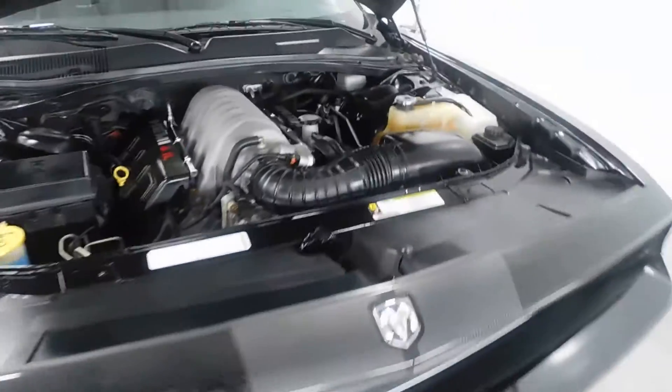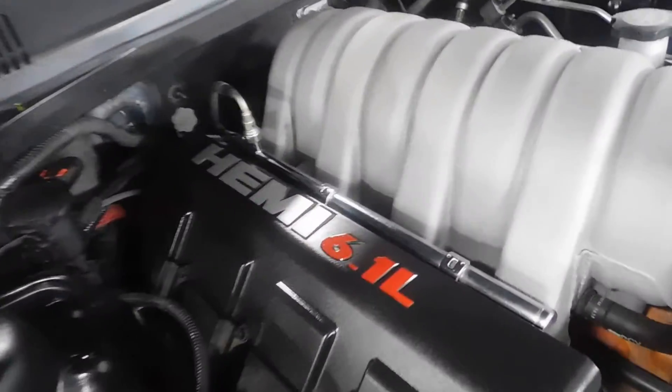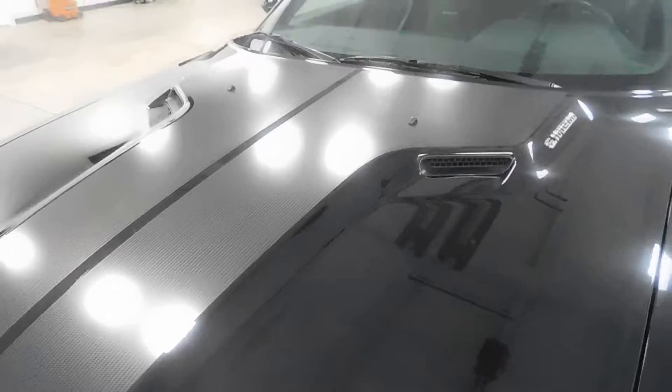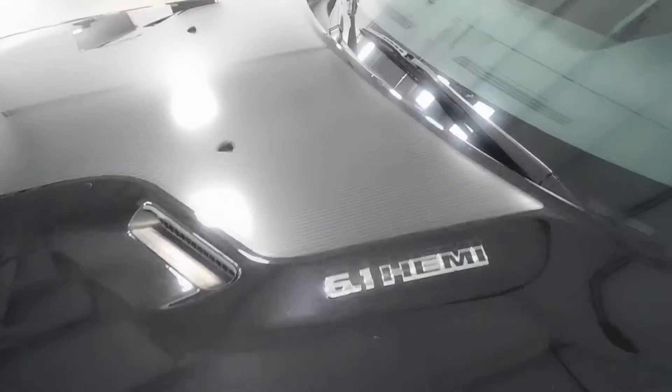Under the hood, as you can see, we already have it popped here. You have that 6.1 liter Hemi V8 engine — very nice, very clean. 425 horsepower. I'm going to go ahead and shut this. Hood is really nice too, and you have that carbon fiber hood there.